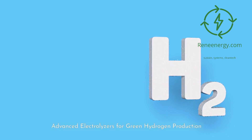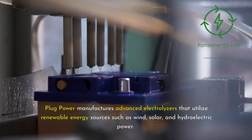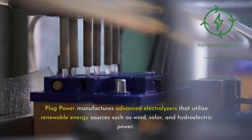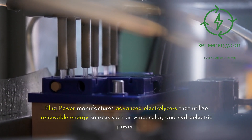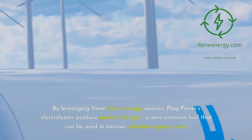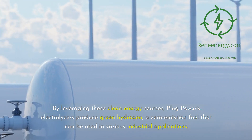At the heart of green hydrogen production are electrolyzers — devices that use electricity to split water into hydrogen and oxygen. Plug Power manufactures advanced electrolyzers that utilize renewable energy sources such as wind, solar, and hydroelectric power. By leveraging these clean energy sources, Plug Power's electrolyzers produce green hydrogen, a zero-emission fuel that can be used in various industrial applications.